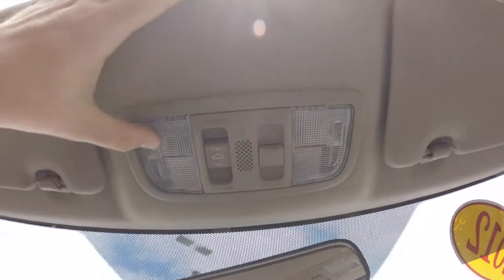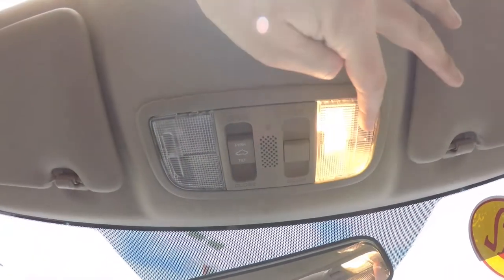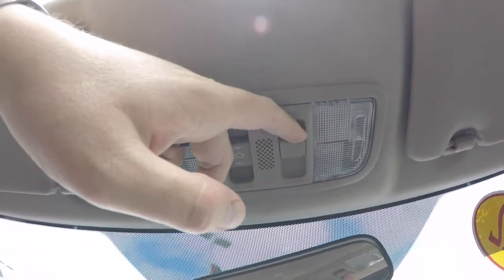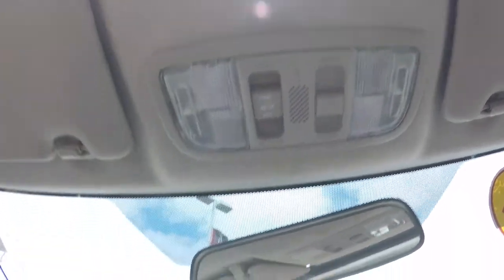Looking overhead, you have overhead map lights. You can set your dome lights to turn on with the door or leave them off — you can set your power center of control.